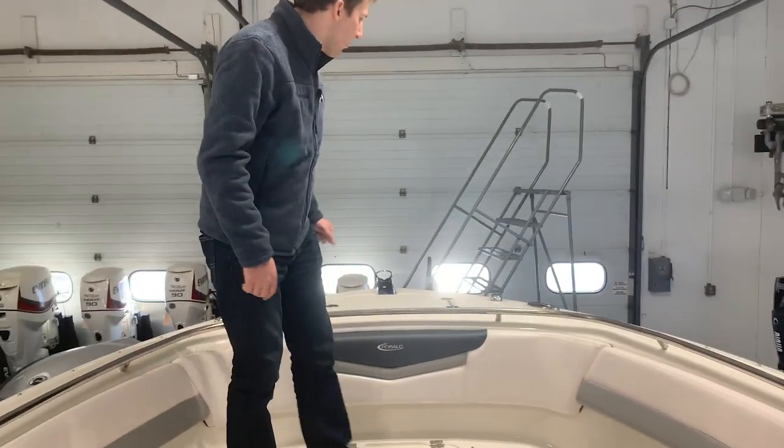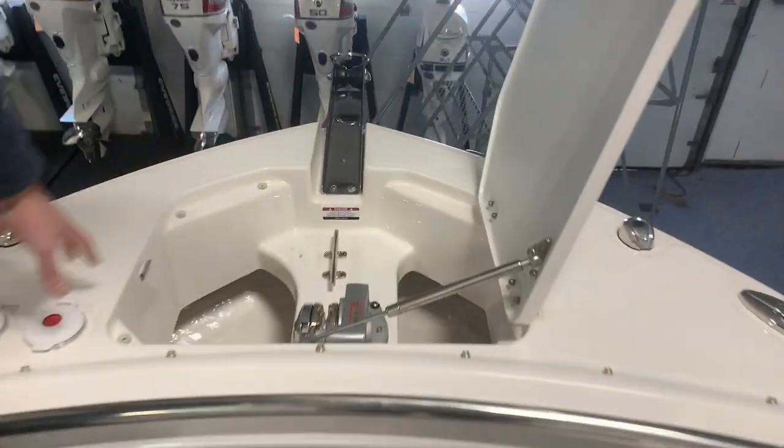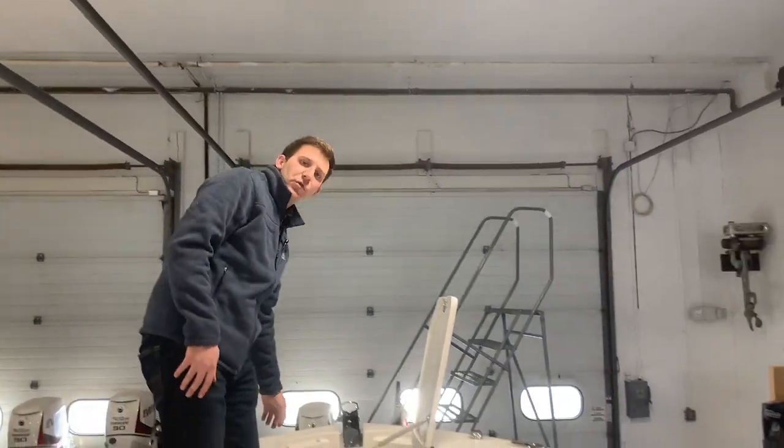The last feature I want to talk about on this boat is the optional windlass that this boat's equipped with. You can control your windlass from either the bow area right here, up and down, or from the helm area, which makes it really easy if you're by yourself or if you have a second person with you to retrieve and deploy the anchor.